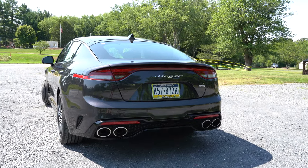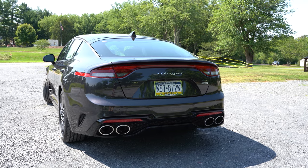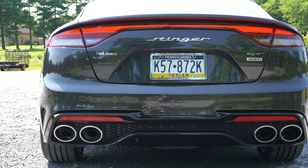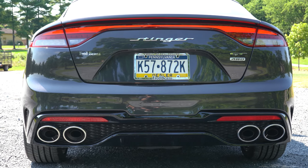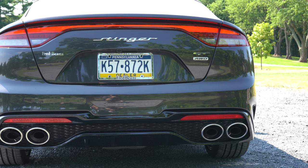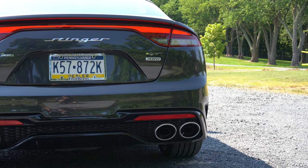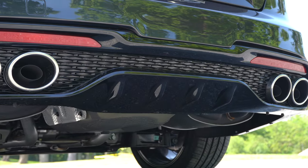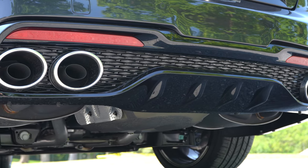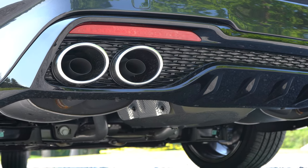Around back: a body-colored shark fin antenna at the top, LED tail lights that wrap around the sides, horizontal Stinger badging across the back end, GT badging, and all-wheel drive badging. All the way at the bottom you'll find a gloss black rear diffuser with massive dual exhaust outlets with quad chrome tips. You know what that means — here is the exhaust clip.